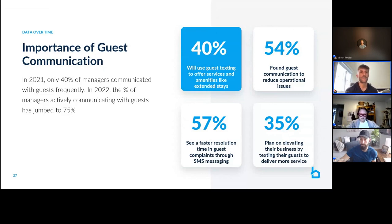54% of guests find communication to reduce operational issues. 57% see a faster resolution time on guest complaints through texts. If you're going through email or phone calls, think about what happens after — you're probably writing it down on paper, entering it into a system, or sending a text into a group chat and hoping someone jumps on it. In Breezeway, those texts come directly into your operations platform, automatically create a work order, and notify whoever needs to be notified — making sure you get on top of that quickly, which leads to five-star reviews and more bookings.